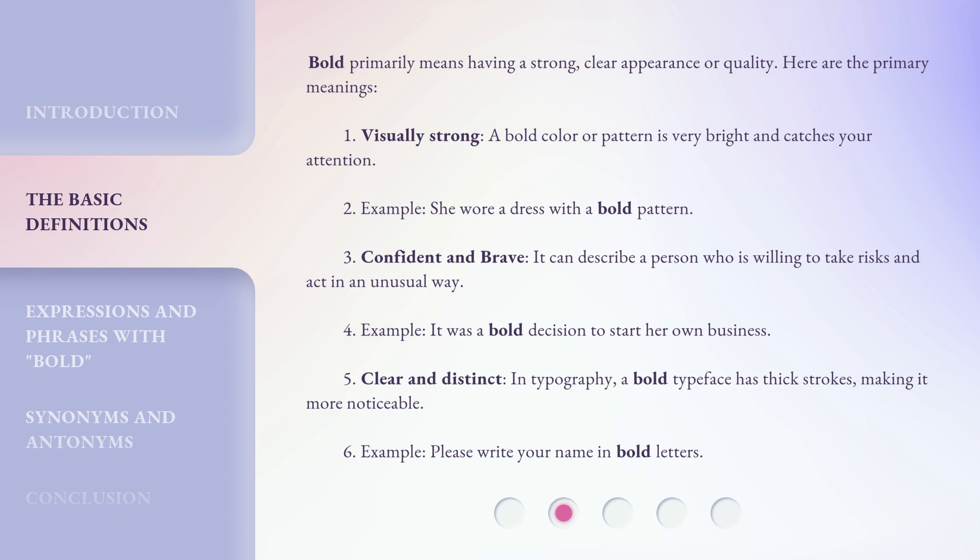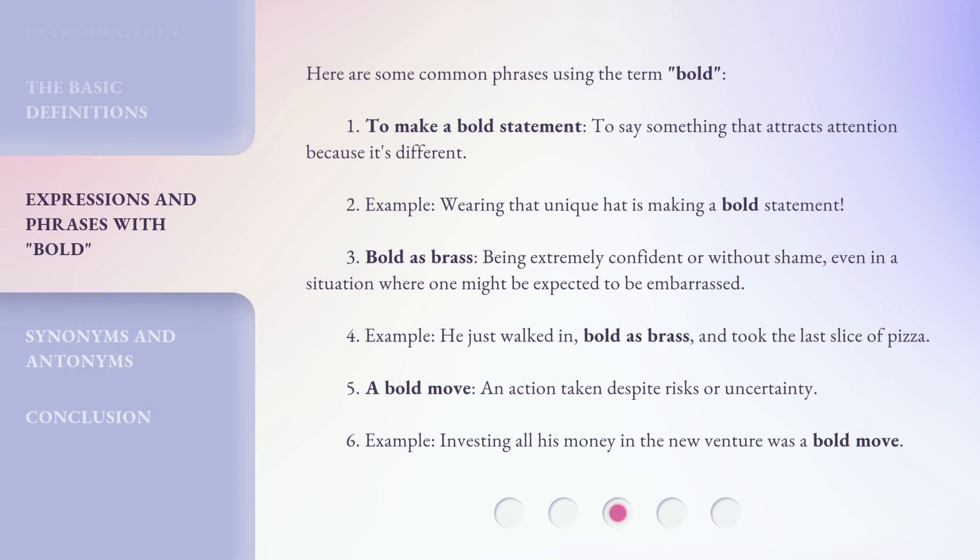3. Clear and distinct: in typography, a bold typeface has thick strokes, making it more noticeable. Example: Please write your name in bold letters. Here are some common phrases using the term bold. 1. To make a bold statement: to say something that attracts attention because it's different. Example: Wearing that unique hat is making a bold statement.